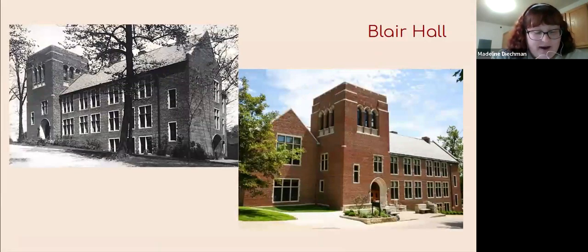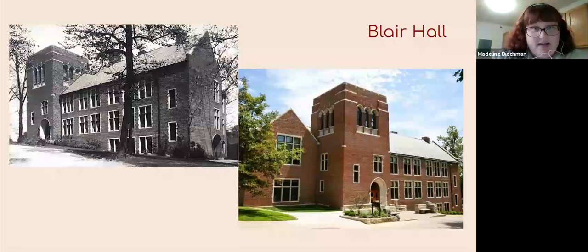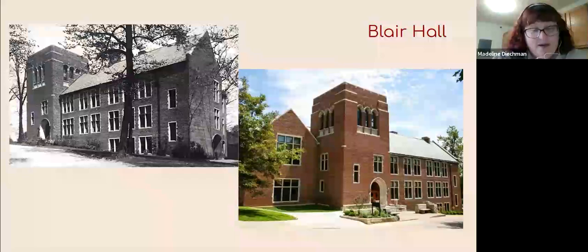Blair Hall has been around since 1921. A donation was made specifically for the construction of a new academic building, and the result was Blair. In 1943, Blair was the second building turned into an Army Air Force training school. When it was not a training school, it was home to education and psychology departments, as it is today. It sits atop a hill between what is currently Weaver Chapel and Woodlawn Hall.